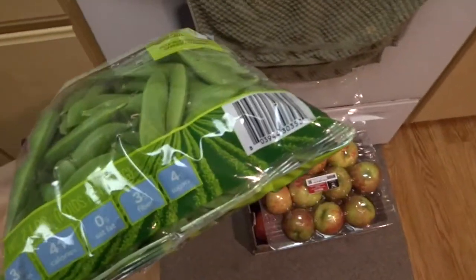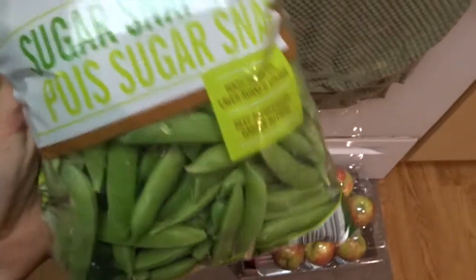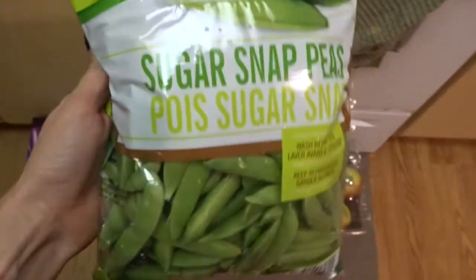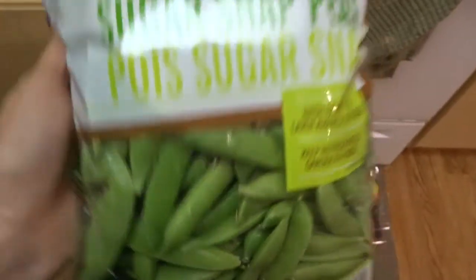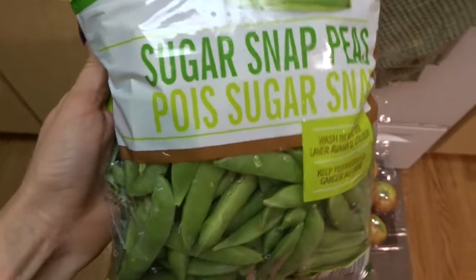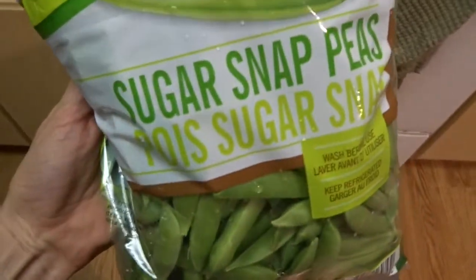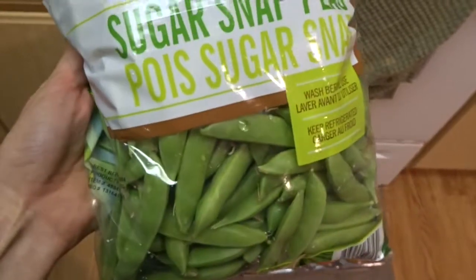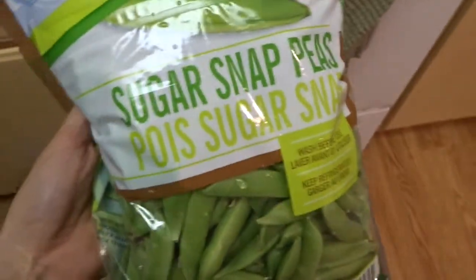These are sugar snap peas — this is a huge two-pound bag, a super good deal. I think it was like five dollars, and a small bag of them is usually like three dollars at the regular grocery store. These are a great thing to snack on at night if you like to eat while watching TV, and they're also great steamed.